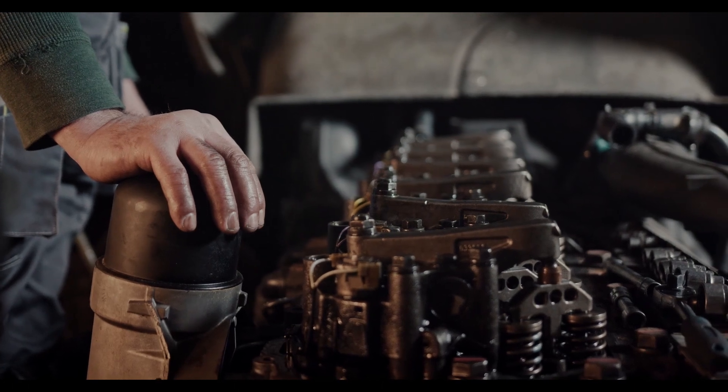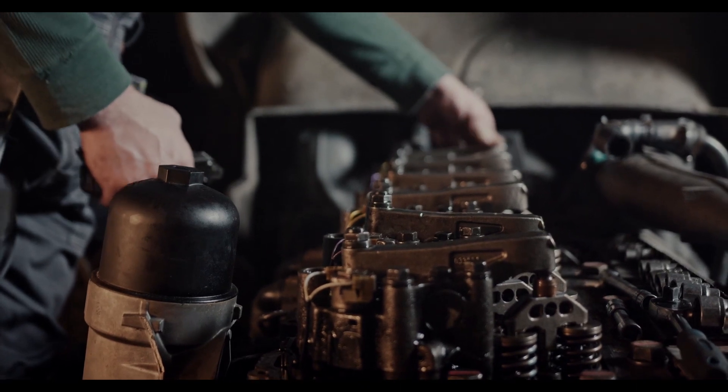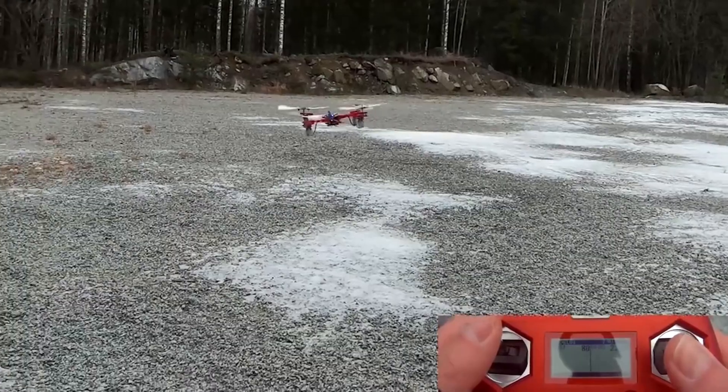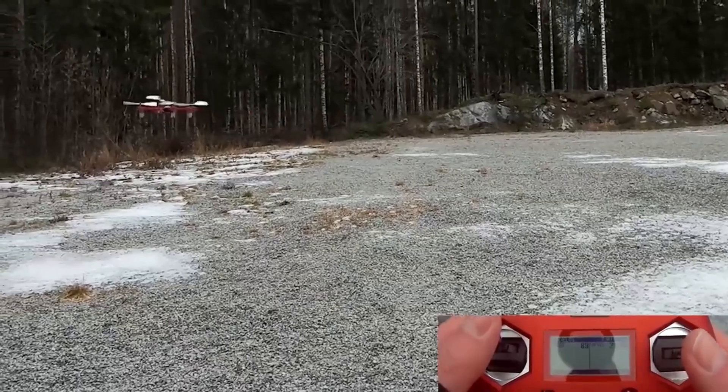Motors serve as the heart of any machine or equipment. They give the device the necessary power and, therefore, ensure the proper operation. The motors can be either very small or extremely huge. In today's video, we show you some of the amazing things that can be done with LEGO motors.